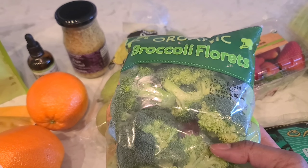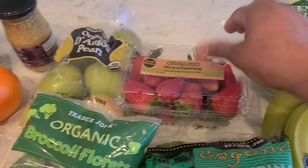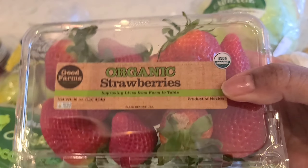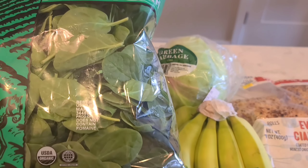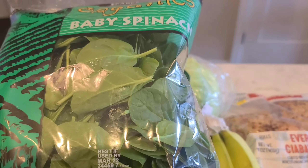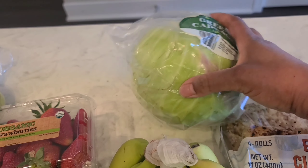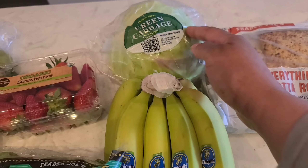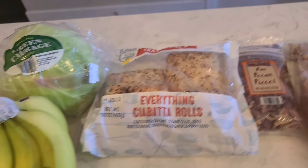We have broccoli florets — really good. I can sauté that with my mushrooms and green pepper. Organic strawberries packed in here from Trader Joe's, already nice and ripe. Baby spinach — a 16-ounce bag, good quality organic, usually lasts me about a week. I'll add it to the smoothie or sauté it with egg whites. Green cabbage — you can cut it up, sauté it, or steam it. And some big bananas I'll add to the smoothie.